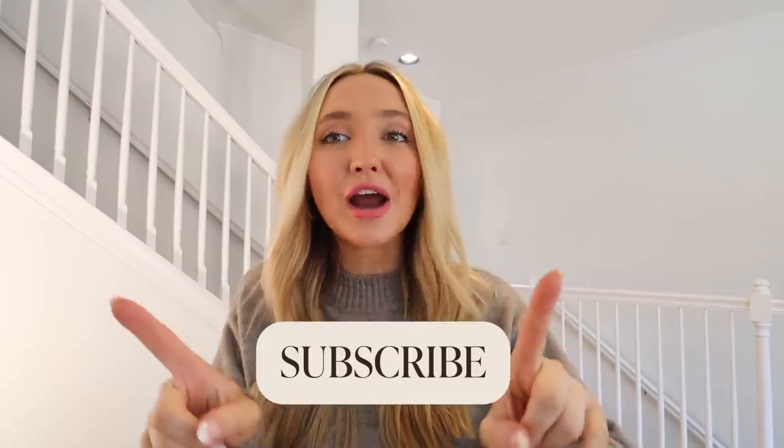All right, that is it for my best purchases from Amazon home. Subscribe if you guys have not already. I hope you guys enjoyed today's video. If this video hits 500 comments, I will do a video all on my best and worst purchases that I have made in my home. I love you guys so much. Follow me on Instagram and I will see you guys soon. Bye.